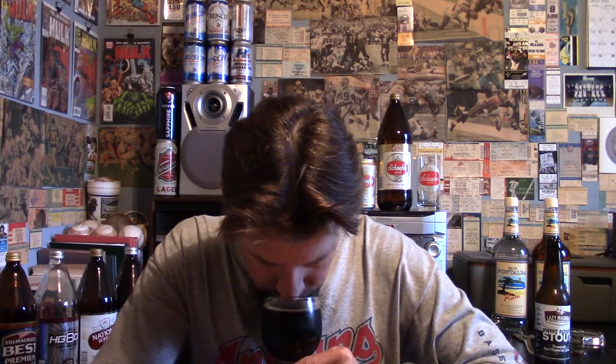Not too aromatic really. Dark roasted malts, a little bit of that milk and cream. What about sweet potatoes? If I didn't know about that I wouldn't be remarking on it — I'm not picking that up in the nose.